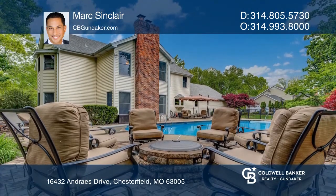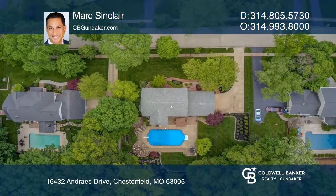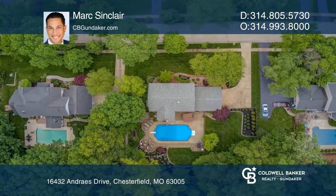A private, park-like backyard flaunts auxiliary entertaining space with an in-ground pool, an ideal paver patio, and a fire pit.